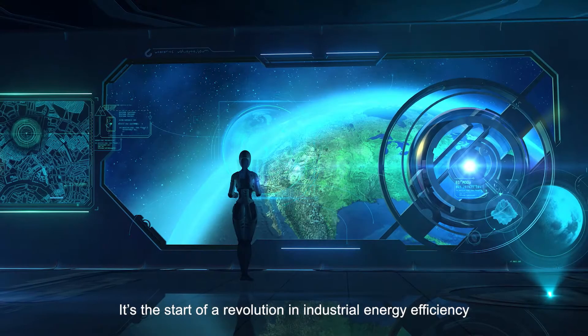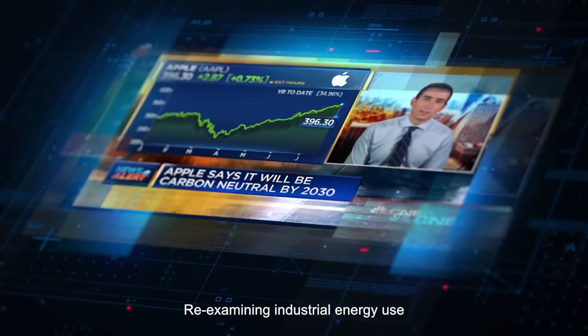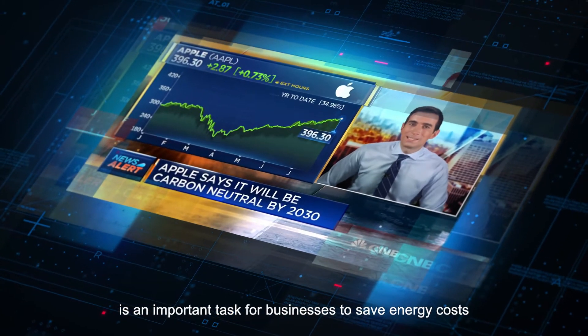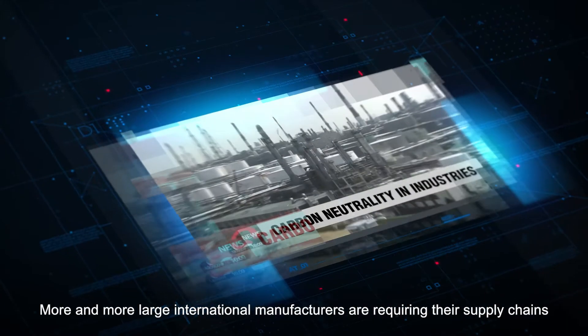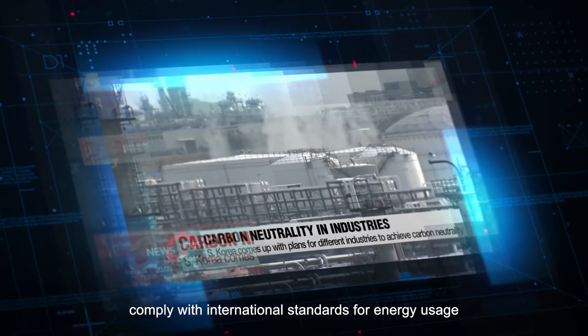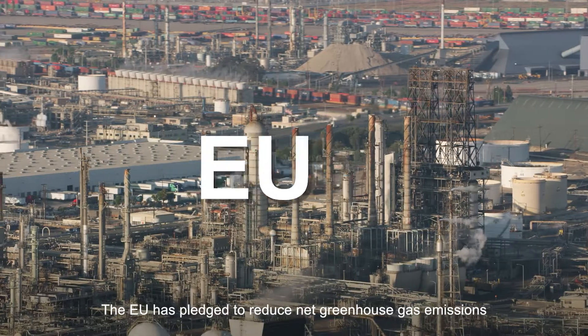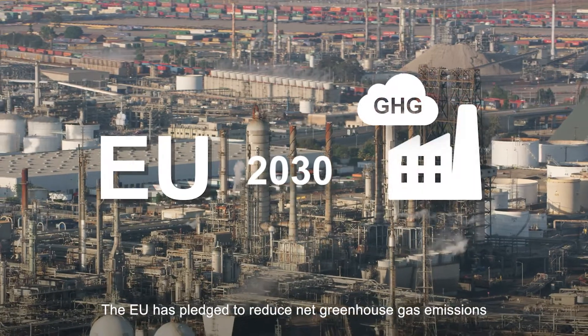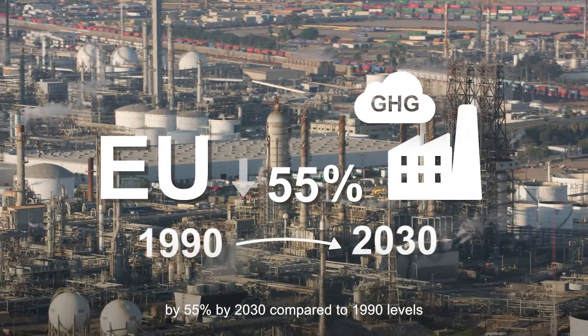It's the start of a revolution in industrial energy efficiency. Re-examining industrial energy use is an important task for businesses. To save energy costs, more and more large international manufacturers are requiring their supply chains comply with international standards for energy usage. The EU has pledged to reduce net greenhouse gas emissions by 55% by 2030 compared to 1990 levels.